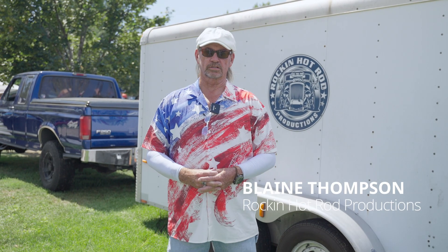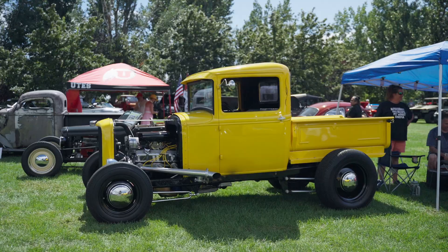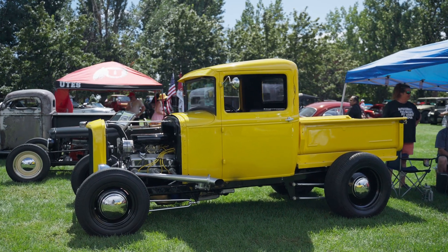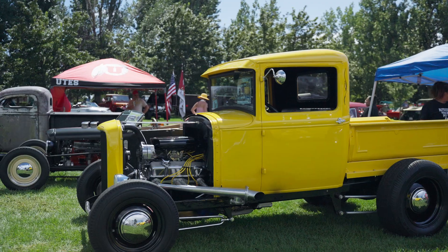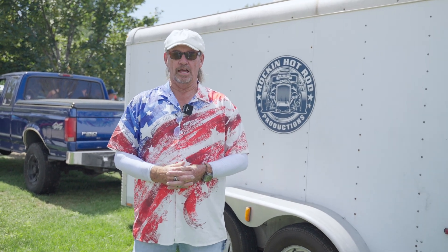I am Blaine Thompson from Rockin' Hot Rod Productions. We are currently doing a fundraiser car show for the Veterans Alliance. I'm trying to raise money for the vets. I myself am an army vet — I was a meteorologist in the army back in '75 — and now I put on classic car shows all over the state.